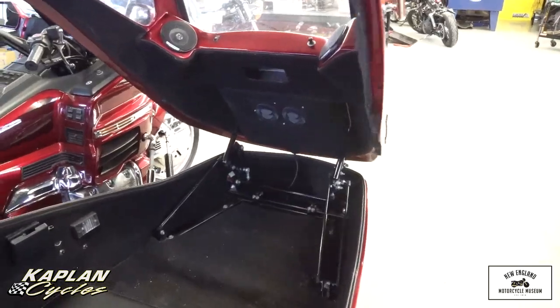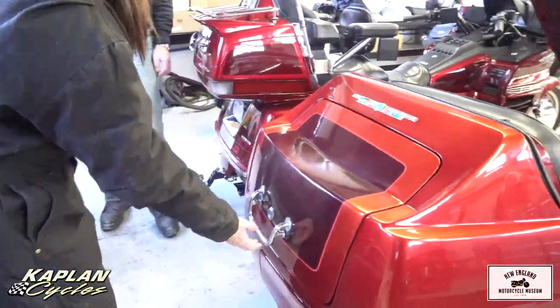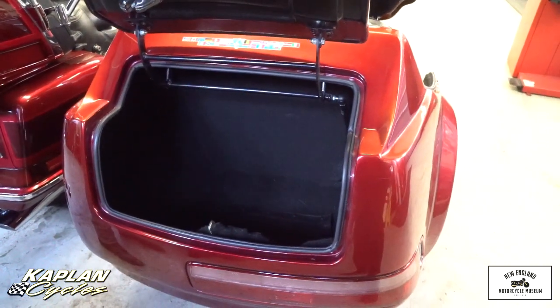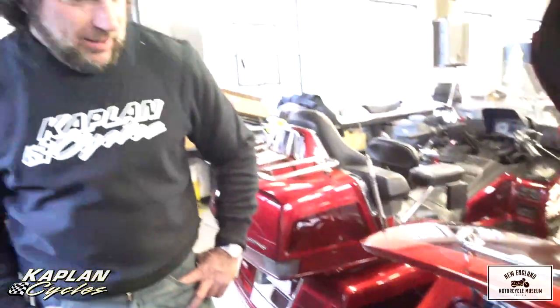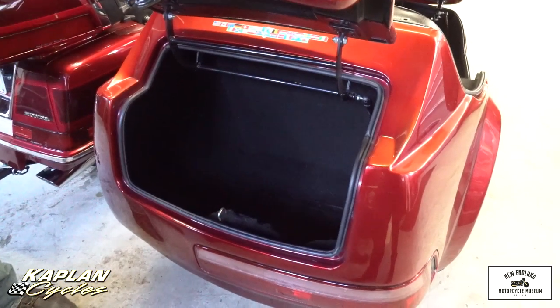It has a huge side. Look at the trunk — it just pops right up. You could actually go grocery shopping with this thing. You could absolutely go to the beach or take it to the gym and then to work. There's tons of room for everything in the saddlebags.